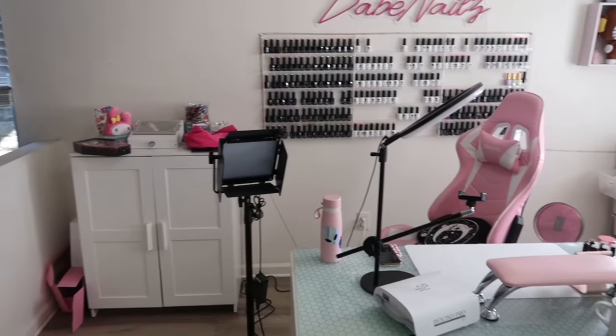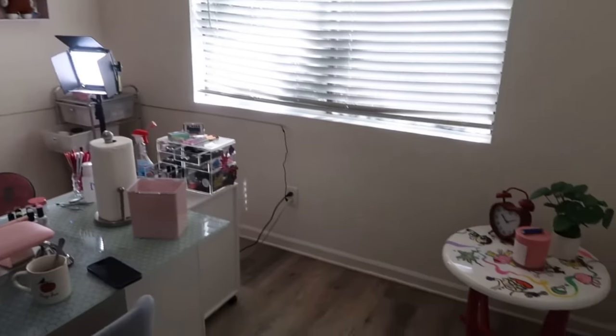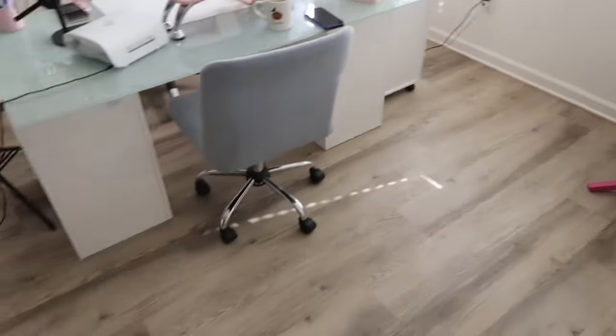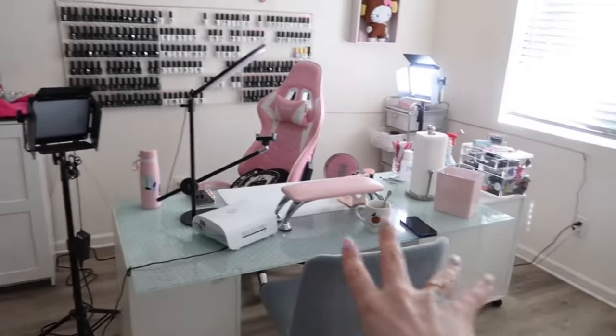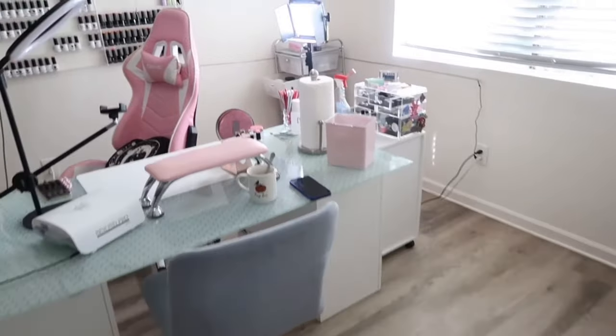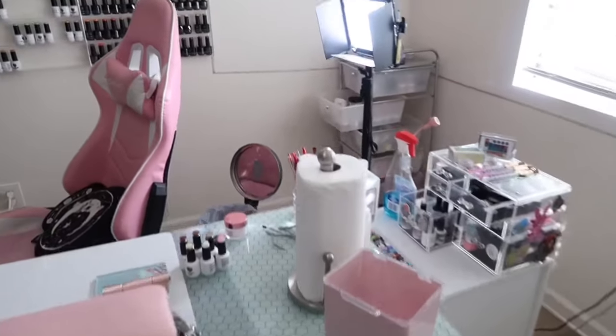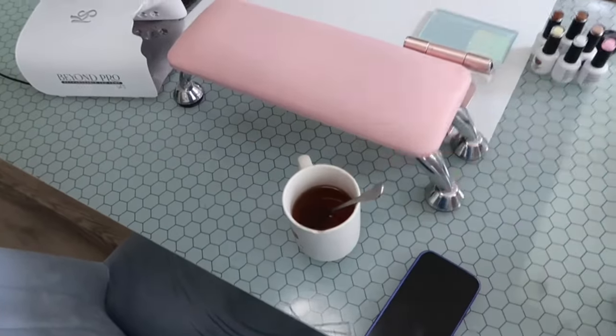I'm going to show you what it looks like right now, and then we're going to organize everything. Literally everything. This is my nail space, you guys, and you can see it honestly doesn't look too bad on the surface other than the fact that I have boxes over here and stuff, but deep down in the nitty gritty is where it's a mess. I'm sipping my chamomile tea right now. Let's get into it.